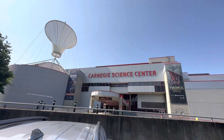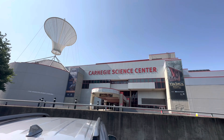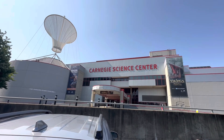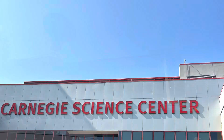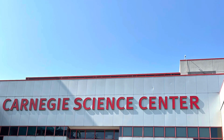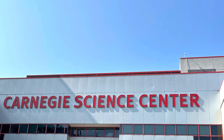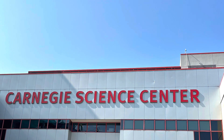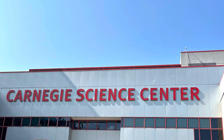Welcome to the Carnegie Science Center, located in Pittsburgh, Pennsylvania, in the North Shore or Chateau neighborhood. This is episode 20 of my prologue. Please note that not everything will be included, because on the day I'm filming this, it's a sensory-friendly day.